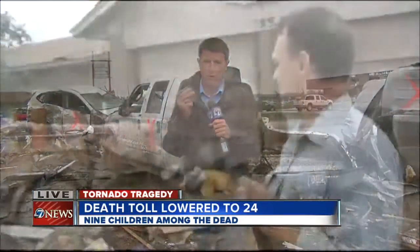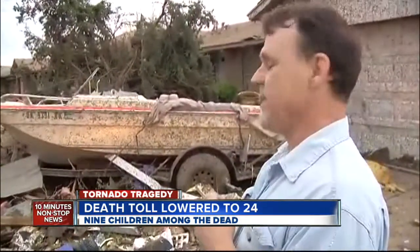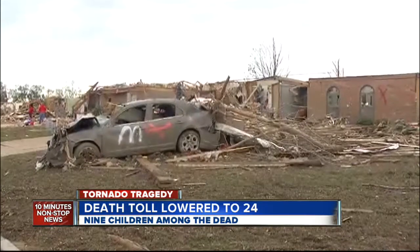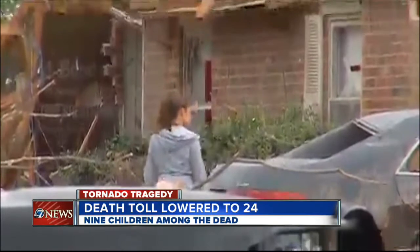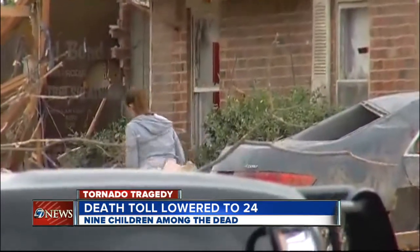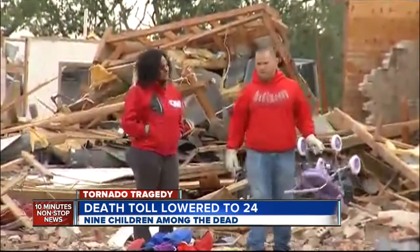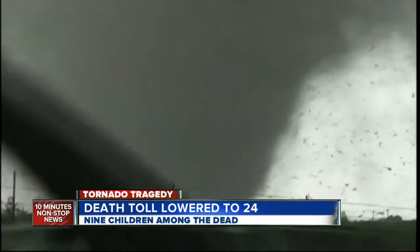We have some video to show you from earlier today of the neighborhood that is just adjacent to our location, just a few blocks from here. It is homes that are damaged, some of them destroyed and wiped off the foundations completely. We also talked to some hearty individuals from down here in Moore, Oklahoma, who are already back cleaning up the debris. Here's what one of them had to say.